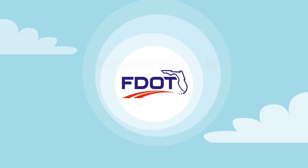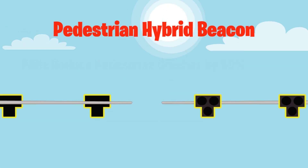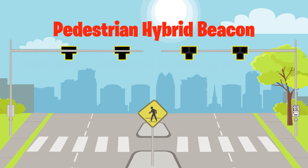The Florida Department of Transportation is working to reduce pedestrian crashes by installing pedestrian hybrid beacons statewide.